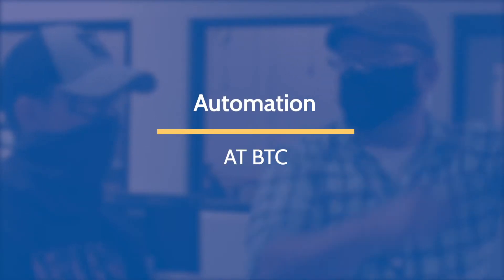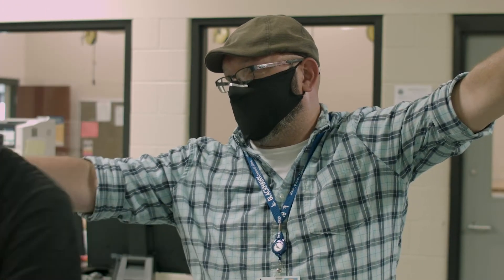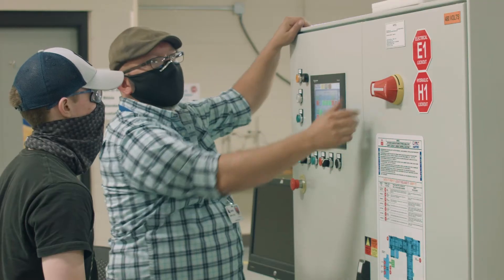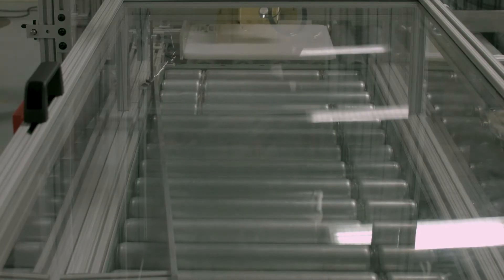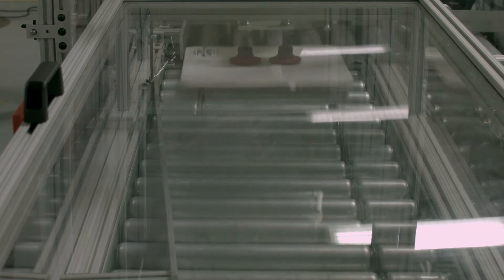The automation technology program has some similarities to the electromechanical technology program, with the exception that it veers more towards the control side. It really gets more in-depth in the PLCs and the robotic controls, so when you talk about Industry 4.0, the higher level industry automation, that is exactly what the automation technology program is geared for.